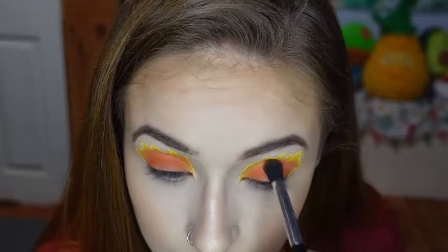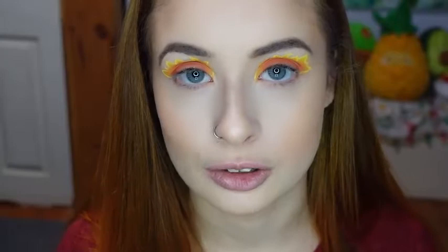And now with a flat wand brush, I'm going to be using the red shade Hallow's Eve, and I'm going to be going lower on my lid, staying close-ish to my lash line.